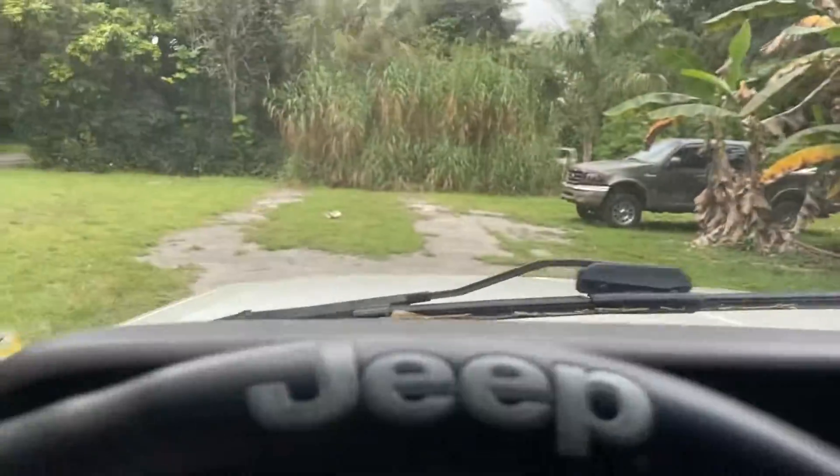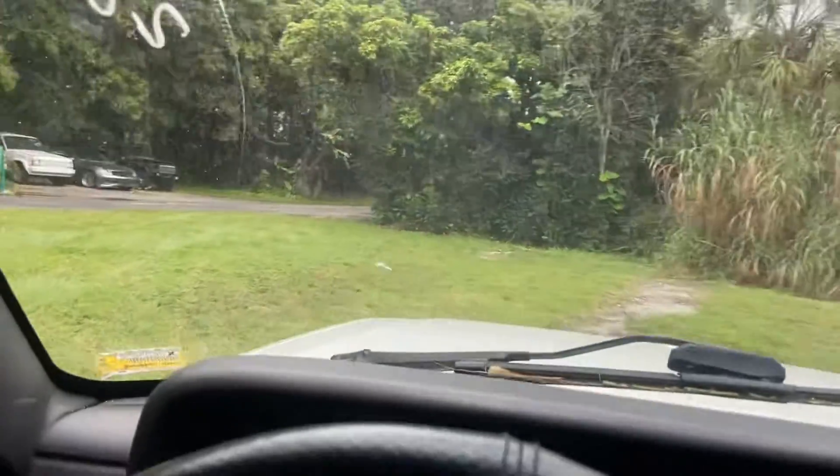Alright, let's go for a test drive. A lot of power on this one.